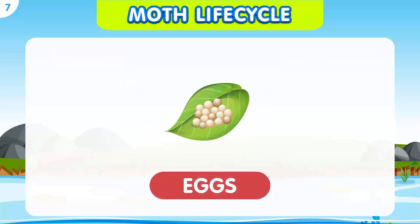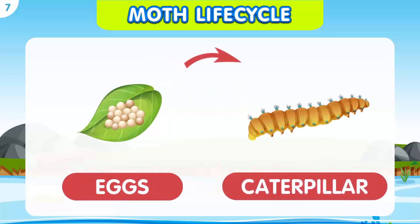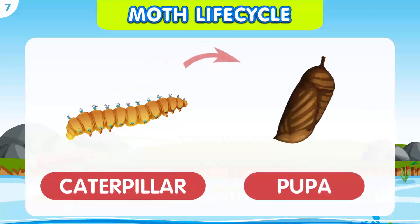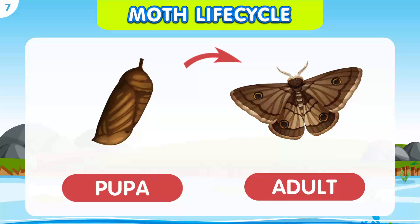A female moth lays tiny eggs on a plant or surface. When the eggs hatch, tiny caterpillars called larvae come out. They start eating leaves and growing. The caterpillar keeps growing, shedding its skin several times to accommodate its increasing size. After reaching a certain size, the caterpillar forms a protective covering called a cocoon or chrysalis around itself. Once the transformation is complete, a beautiful adult moth emerges from the cocoon with wings and antennae.